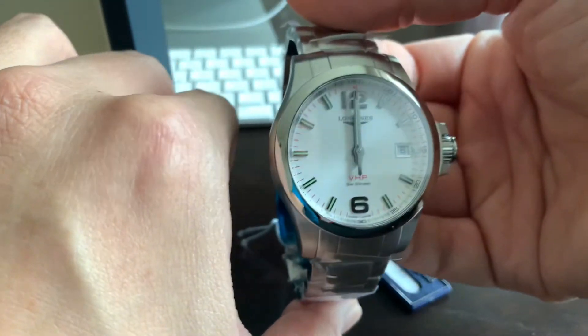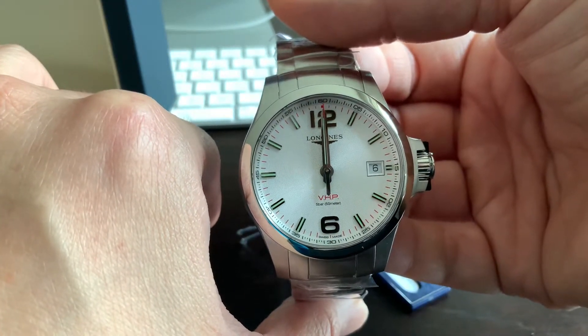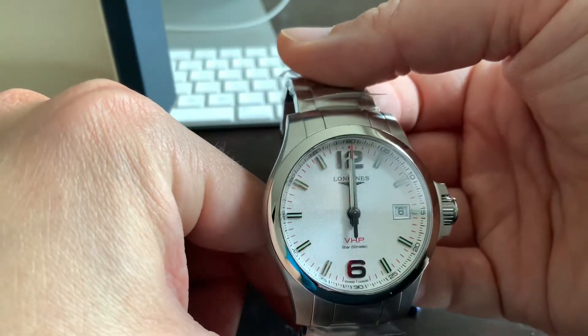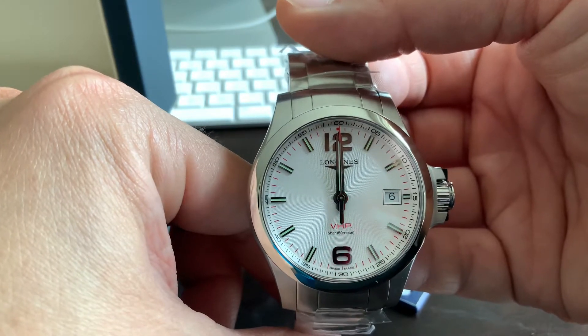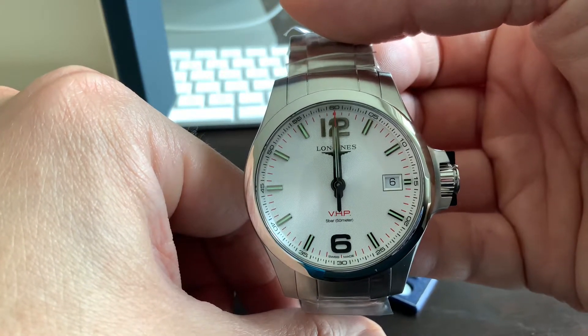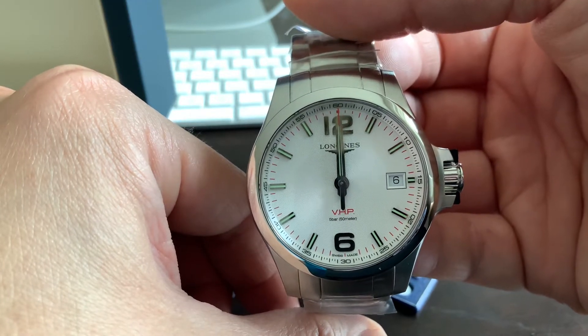Voila! Here is the beautiful face of the watch unwrapped. As I said, this is almost like a smart watch — quartz movement — and this is set to universal time, UTC, in Switzerland.